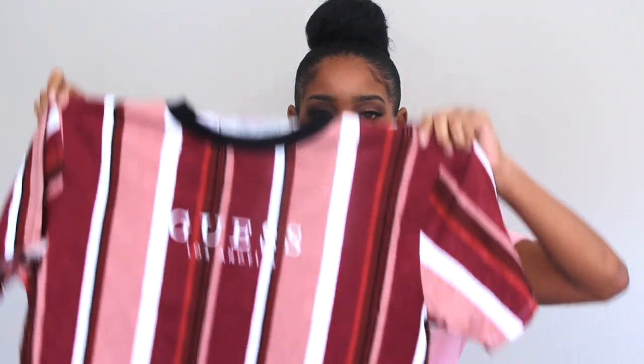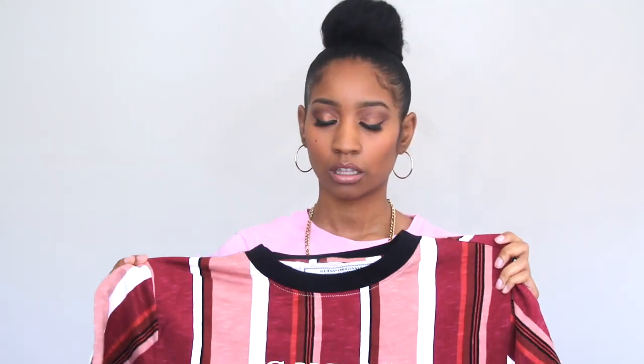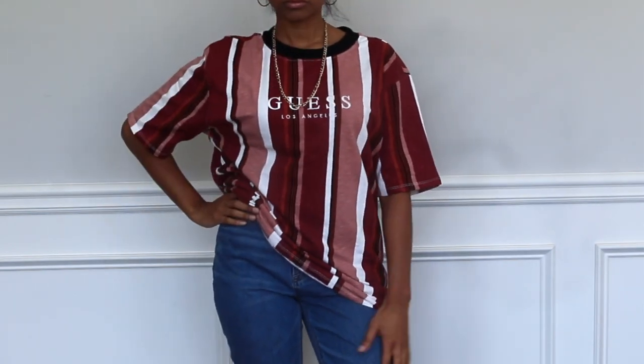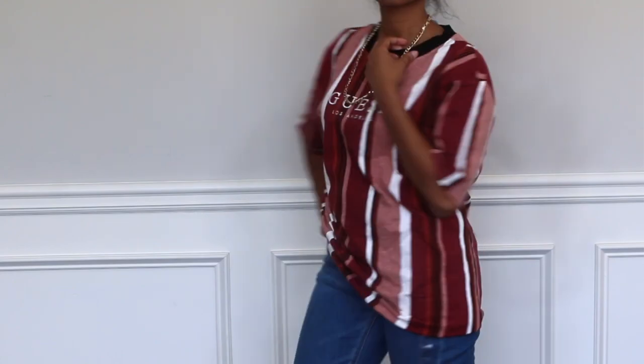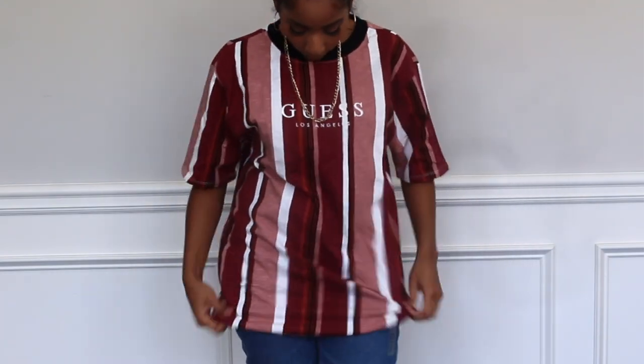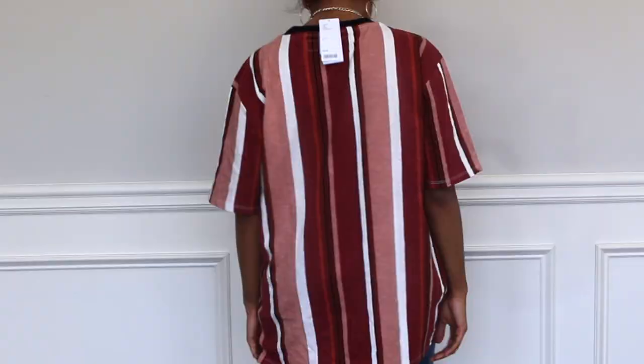Next, I got another Guess shirt and I ordered this one from Urban Outfitters, from the men's section as well. I like the color scheme of it and thought about wearing it with some black jeans. But once I got the shirt and tried it on, I really don't care too much for it. So I'm still trying to decide — should I keep it or should I return it? Comment down below and let me know what I should do.